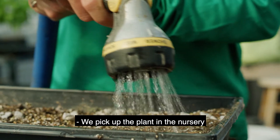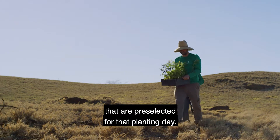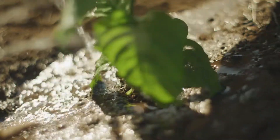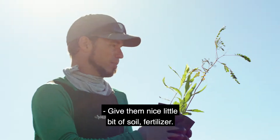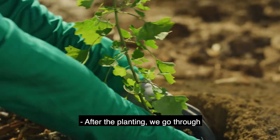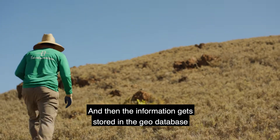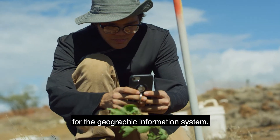We pick up the plants in the nursery that are preselected for that planting day. Each tree gets a little irrigation line and gets watered every second day for a little bit to help it in the beginning. We give them a nice little bit of soil and fertilizer. We're using diatomaceous earth to keep bugs from climbing on them. After the planting, we go through and take the geolocation of each point, and that information gets stored in the geodatabase for the geographic information system.